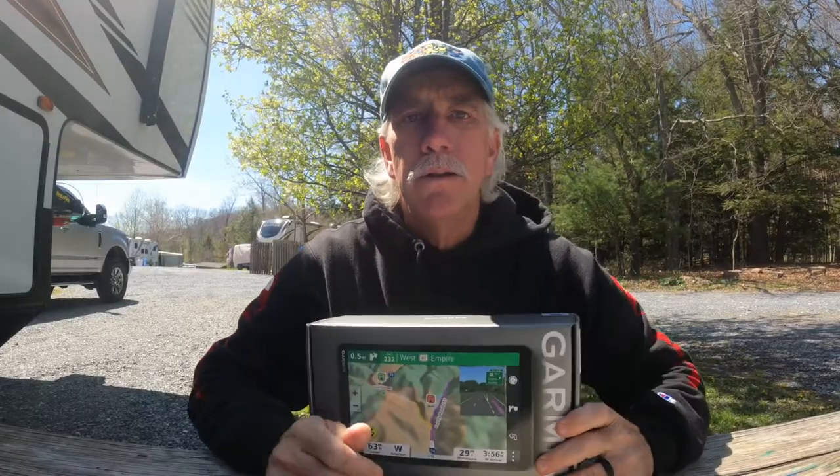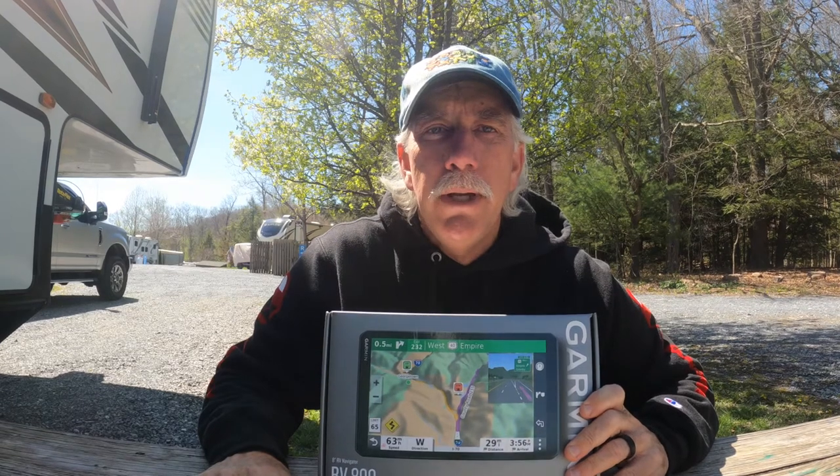This video may sound harsh, but it really has put us in some scary situations. You spend a lot of money on a product you trust to do what it's designed and advertised to do, and when it falls short it's upsetting — especially when you're traveling with a big rig and everything you own. So the RV 890 GPS from Garmin gets a big thumbs down. We're searching for something better, and I hope this video helps you decide on your RV GPS journey.